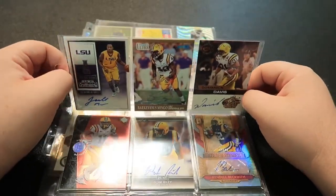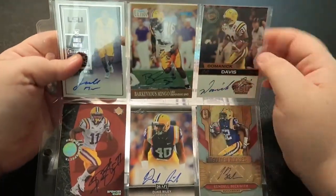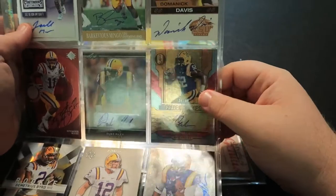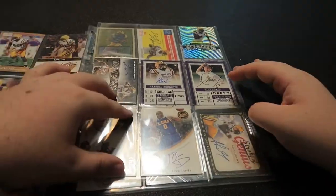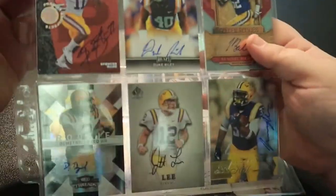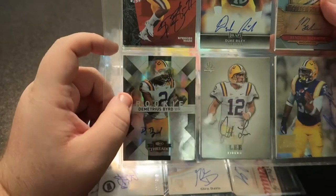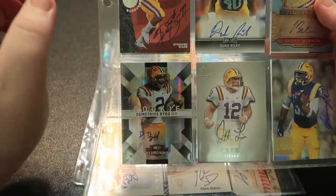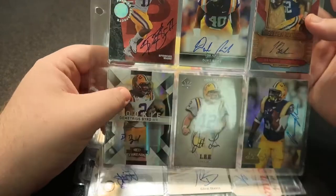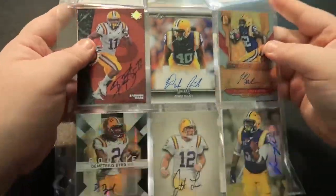I figured it'd be easier to run through them rather than focusing on all of them. We've got Jerrell Martin, Mingo Davis, Duke Riley, Kendall Beckwith — I really liked Beckwith while he was here, got him a couple times. The card on this page I like the most is this one right here — Demetrius Bird. He kind of marks the point when I really became a big LSU football fan. I remember his catch against Auburn watching with some family, so he always means a little more to me.